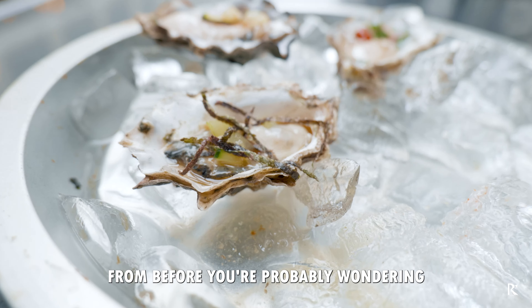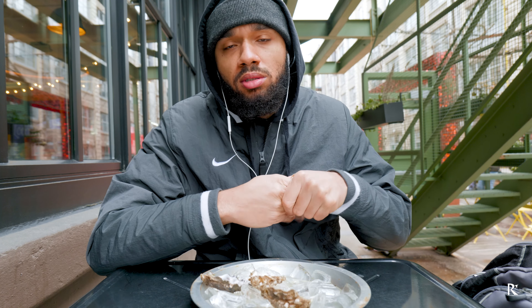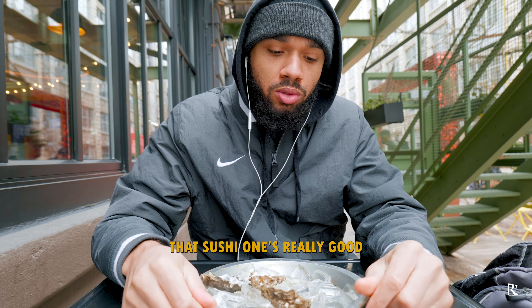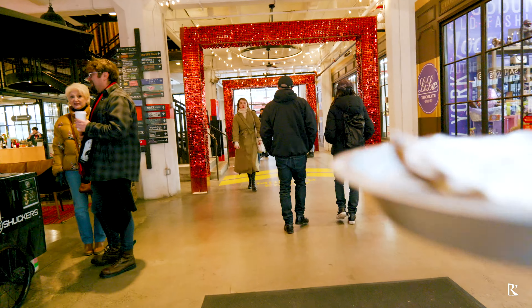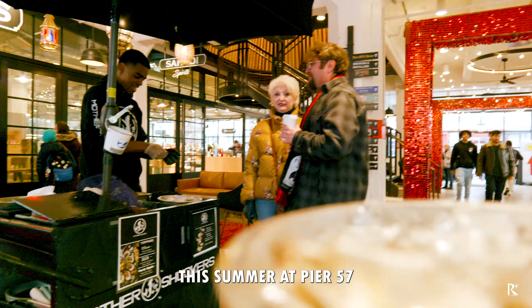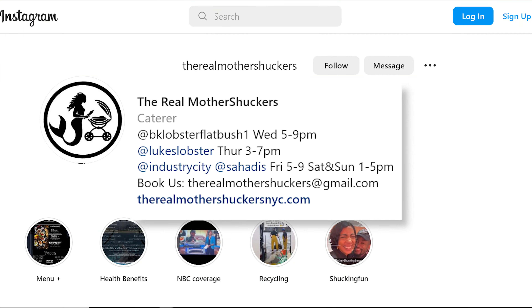And if you're wondering — are they good? The answer is yes. That sushi one is really good; it literally tastes like you're eating a sushi roll. You can find Real Mother Shuckers this summer at Pier 57 and other locations. Make sure to check their IG for updates on schedules. Until next time, bye!